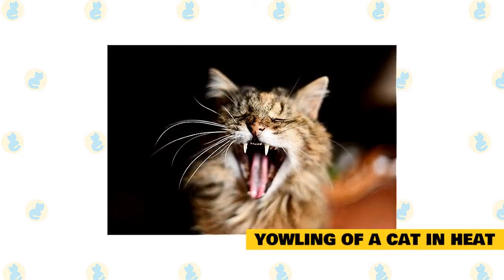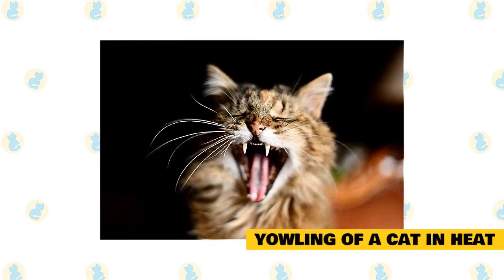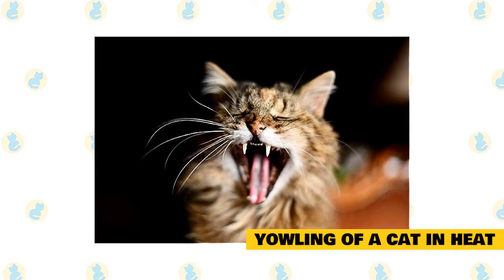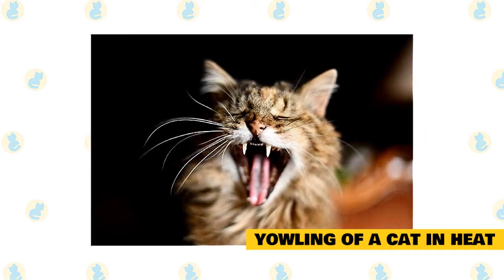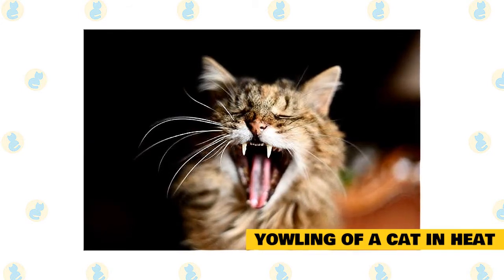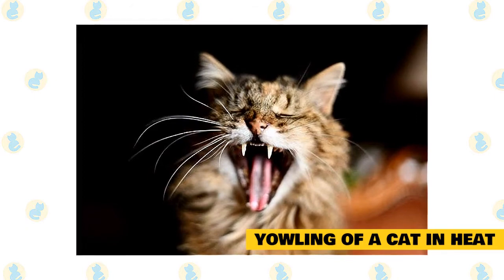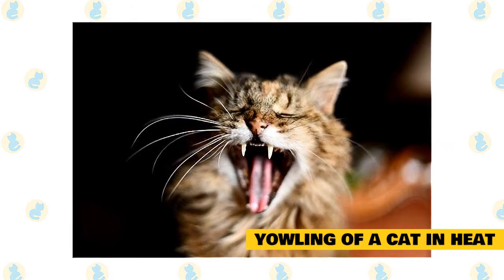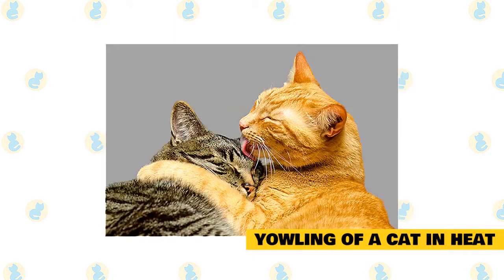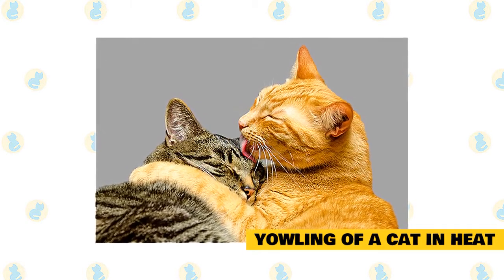Yowling of a cat in heat. When a female cat is in heat, they'll often become very affectionate and vocal, meowing and yowling as they attempt to alert a potential mate of their fertile status. Likewise, a male cat may become talkative when they are hearing or smelling a female cat in heat. This yowling and other mating behaviors may repeat themselves every 18 to 24 days throughout a cat's 8-month breeding season. The most foolproof way of coping with a cat in heat is to get your feline friend spayed or neutered.